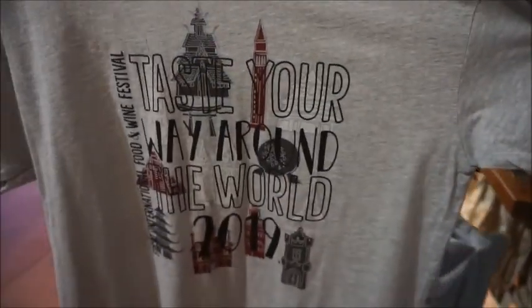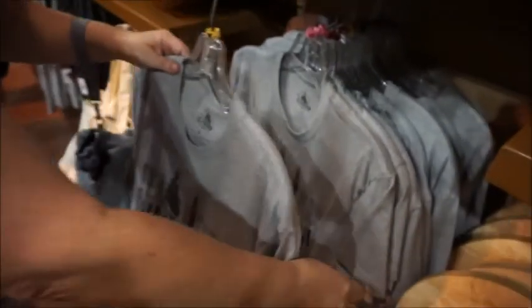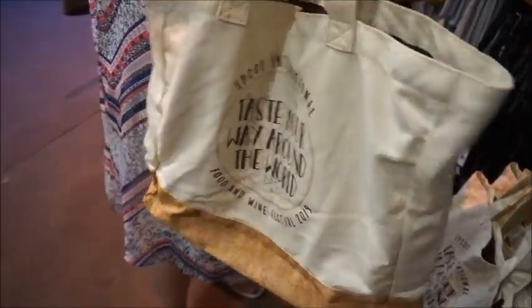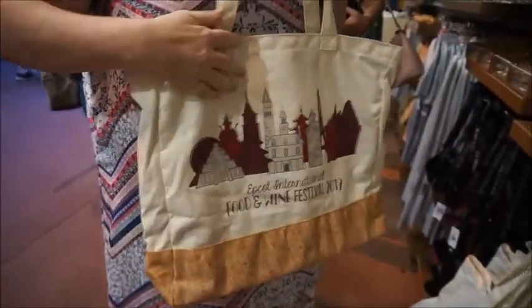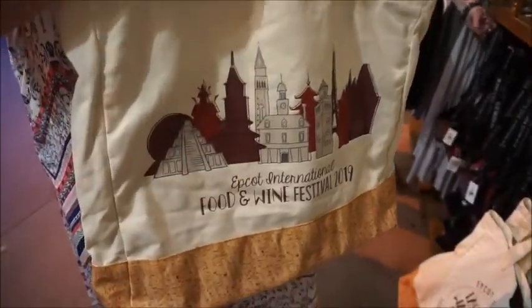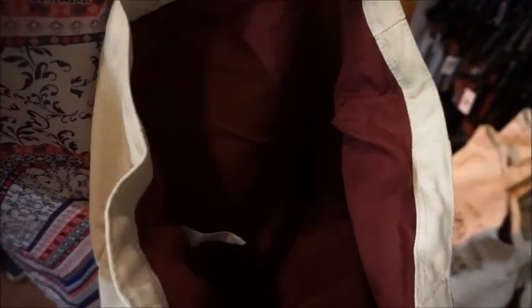And then we have this t-shirt — that's awesome, 'Taste Your Way Around the World.' Oh, the back is cool! This one is $29.99. And then they have this little bag — it's kind of cool and so cute. I like this palette because it kind of looks like wine and fall to me. Oh I love the bag — it looks like an iron-on design. Beautiful burgundy color on the inside and no pocket. $29.99.